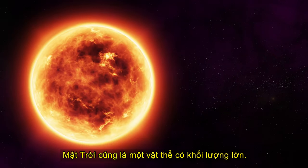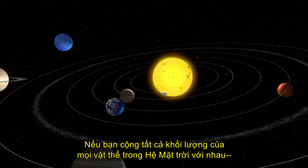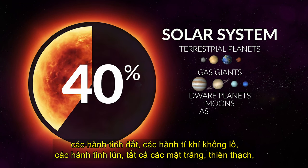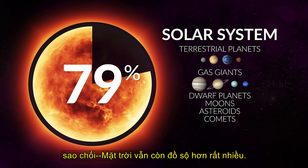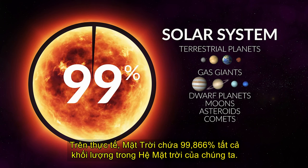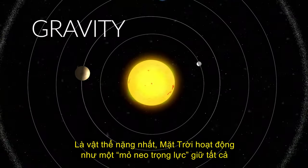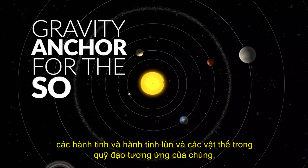The sun is also a massive object. If you were to add together all of the mass for every object in our solar system — the terrestrial planets, the gas giants, the dwarf planets, all of their moons, the asteroids, the comets — the sun by itself would still be far more massive. In fact, the sun contains 99.866% of all the mass in our solar system. Being the most massive object, the sun acts as a gravity anchor, holding all the planets, dwarf planets, and objects in their respective orbits.